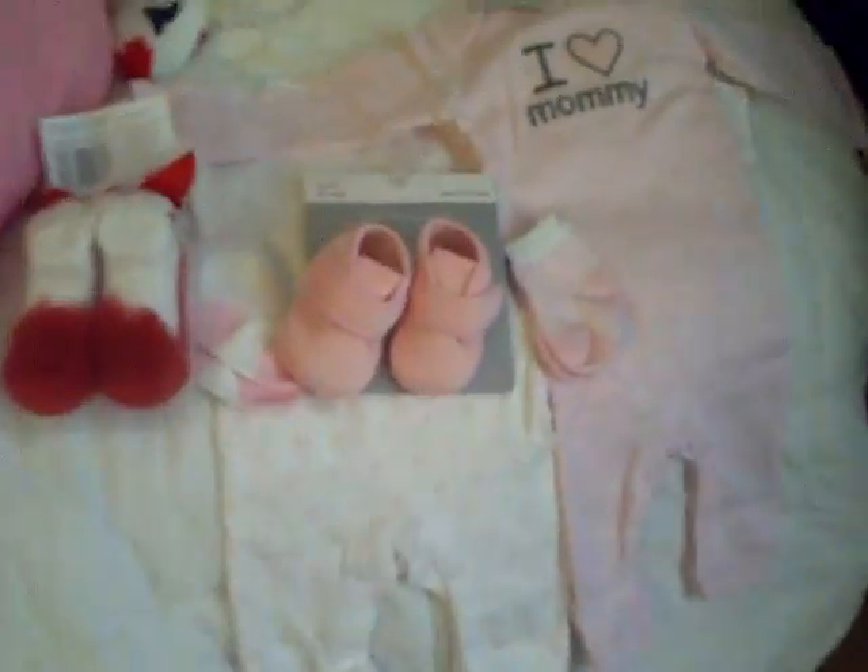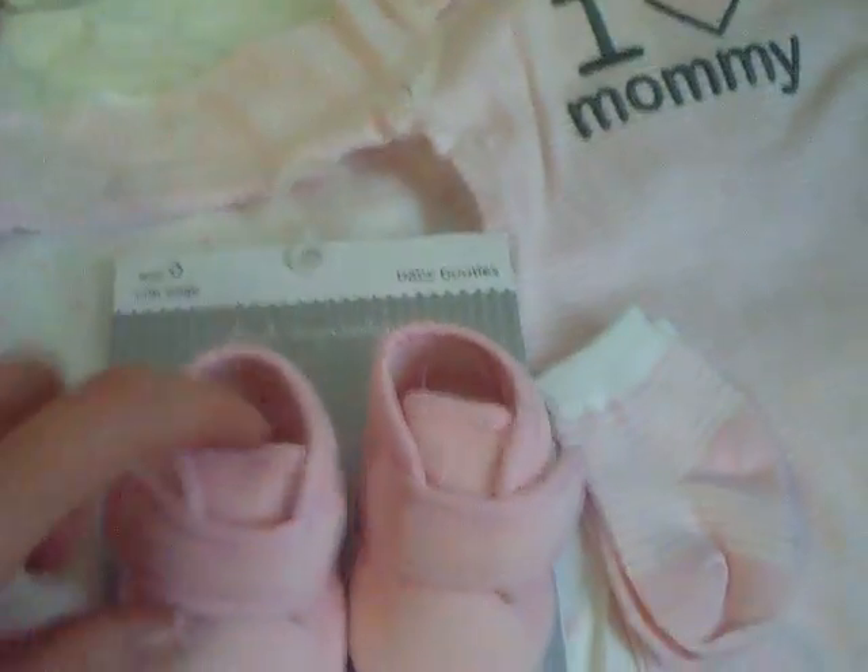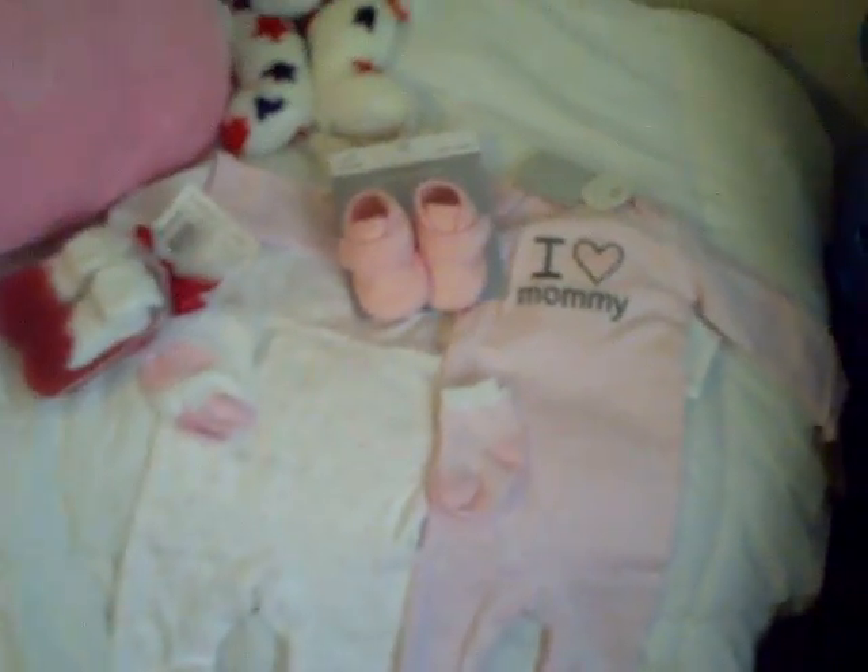That's basically all I got — the little sock shoes, red and white; the pink crib shoes that velcro; and then this little outfit, and then the one with the stars that's all white. Hope you guys liked my small haul. Thanks. Bye!